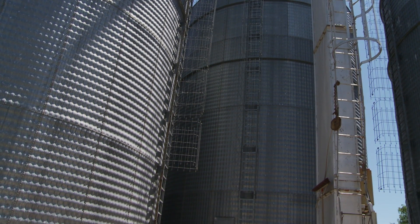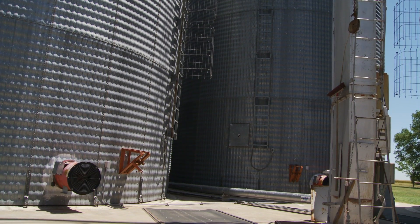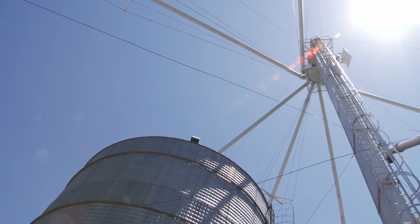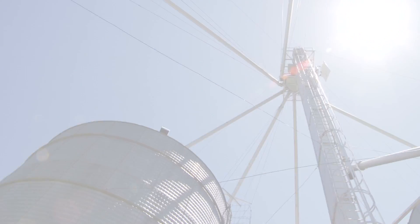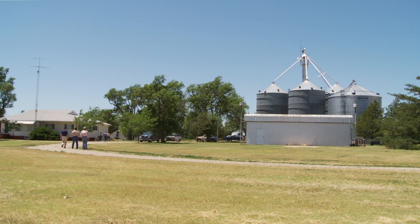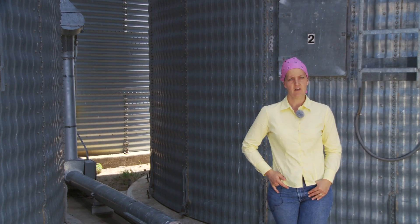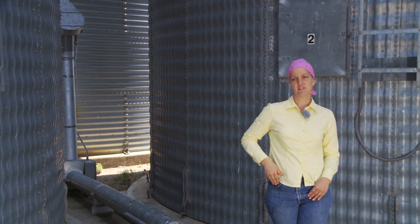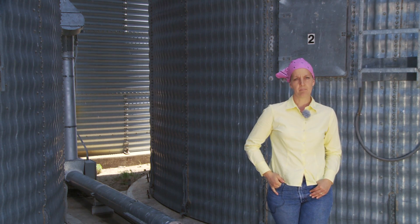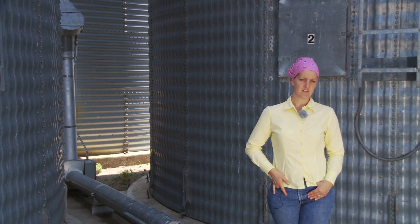This elevator was built by my grandfather as a young person. He worked for a cooperative elevator and was an extremely ingenious and inquisitive person. I have a feeling he probably studied the co-op's elevator, and basically when he broke off, risked buying land, and started to farm, he built this elevator. The original elevator was installed behind me and is still operational — the bins are made of wood and the elevator is also made of wood.